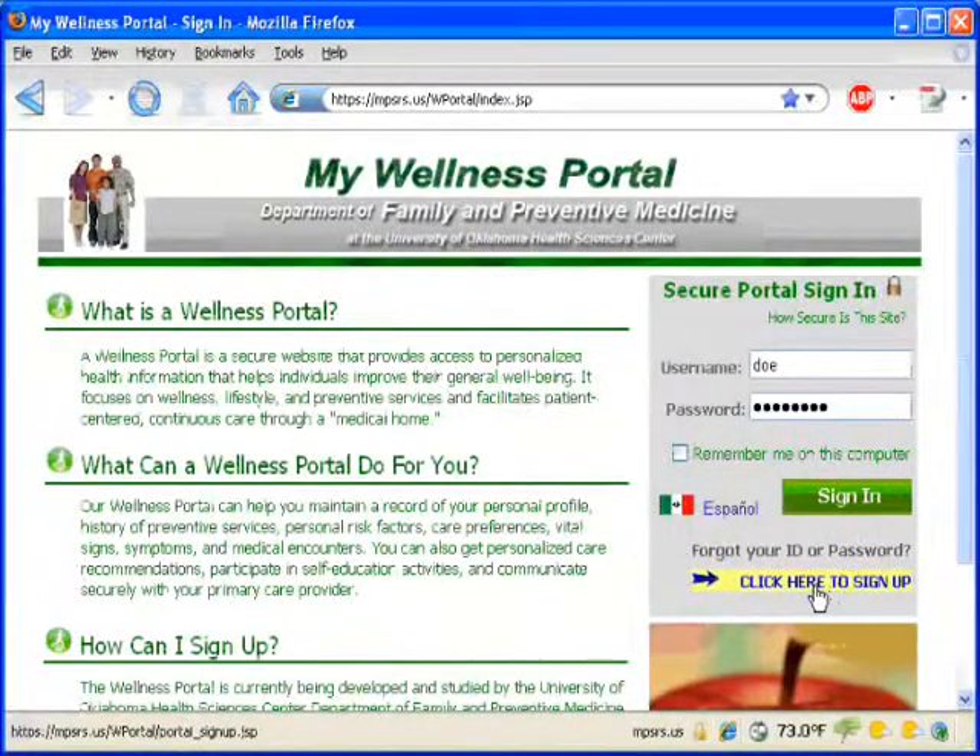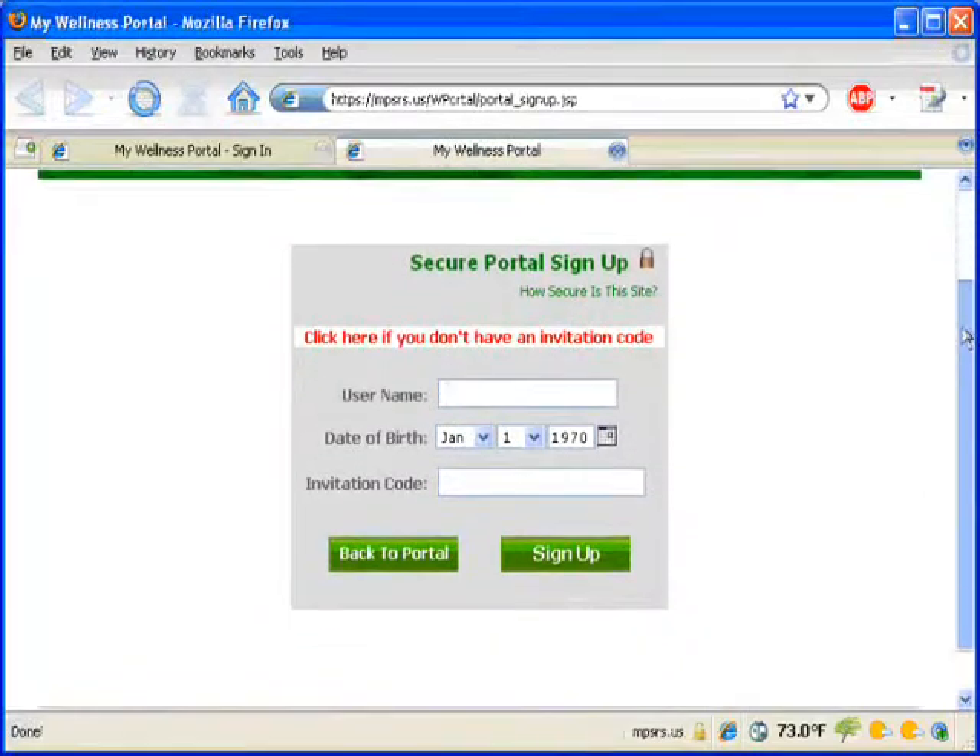If you are interested in having free access to the Wellness Portal and have an email address, please log on to the internet at the address shown on the screen and click on the sign up link. This information is also available in a handout at your checkout desk. Thank you for watching. Sign up today and enjoy your free access to the Wellness Portal.